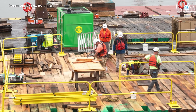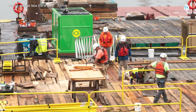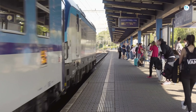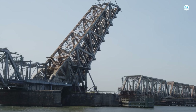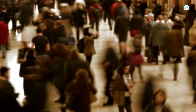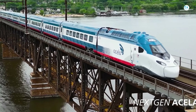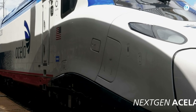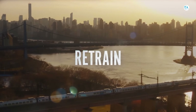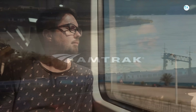Even with those hurdles, the payoff will be huge. Reliability will be greatly improved — the current movable bridge is prone to problems opening and closing, but the new fixed-span bridge will eliminate that issue, ensuring thousands of commuters and travelers get to work, school, and appointments on time. Speed is another major benefit, as trains will travel faster than they do now, meaning time savings for tens of thousands of passengers each day and making rail a more attractive option.